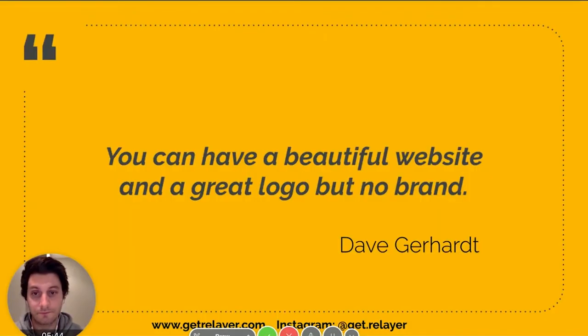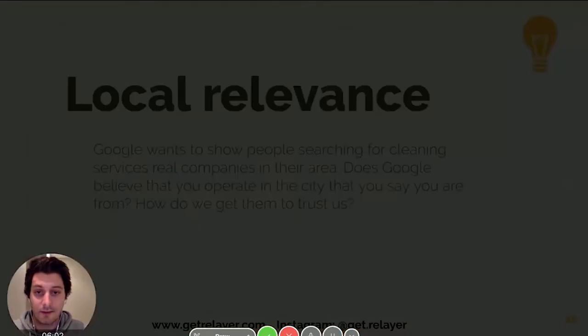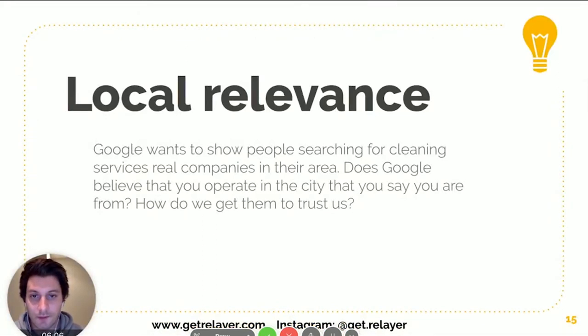Dave Gerhard is a marketer who said you can have a beautiful website and great logo but no brand. Google wants to see real brands — real cleaning companies, not just some fly-by-night operation — and it's really important that your brand has local relevance. If someone is searching for a cleaning company in LA and you're in Detroit, you're never going to show up. Google needs to trust you're actually in the location you claim, so if you're in Detroit and someone there is looking for cleaning, Google will say 'this is a Detroit cleaning company, check them out.'